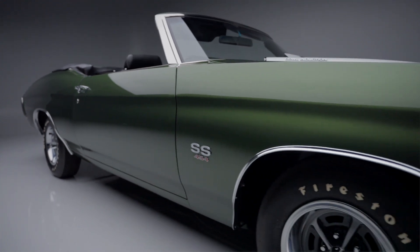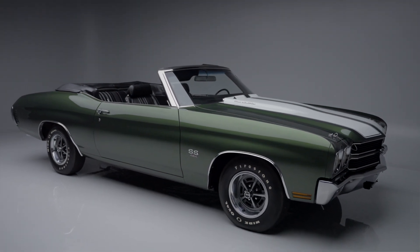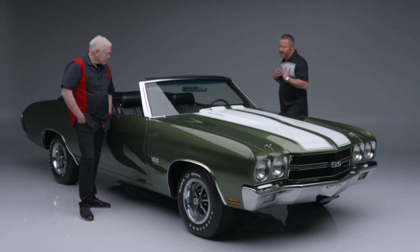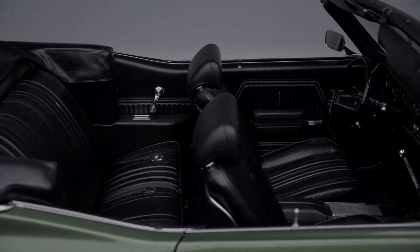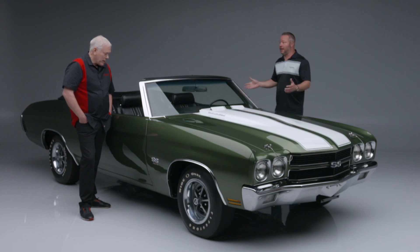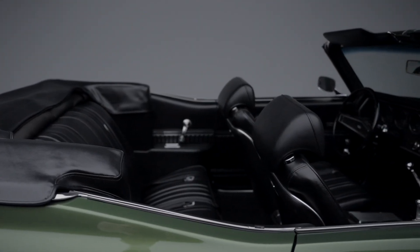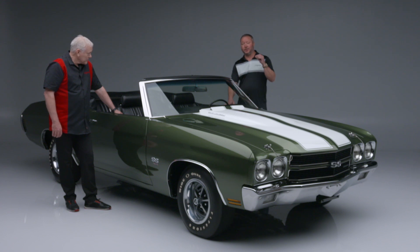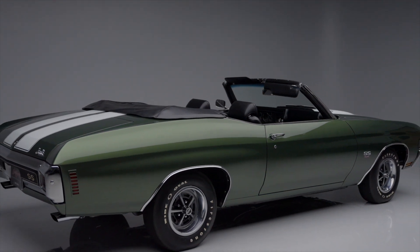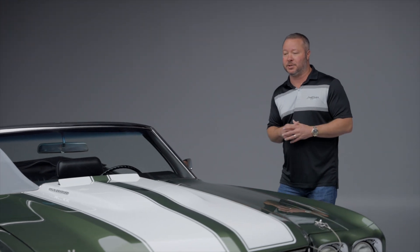The exterior is expertly finished in its original code 48 forest green with white SS stripes and a white convertible top over the black bucket seat interior with center console. When you talk about a Chevelle, especially a convertible, the boxes you want to check — this car's checked. It's got the cowl induction hood, the strato bucket seats with the four-speed manual transmission, the M22 Rock Crusher four-speed. 12-bolt rear end out back is geared to 3.31 rear gears, and that's probably why these cars were able to maintain their original drivetrain this long.